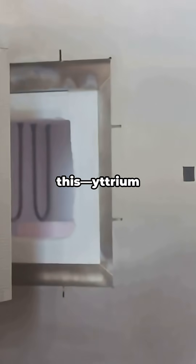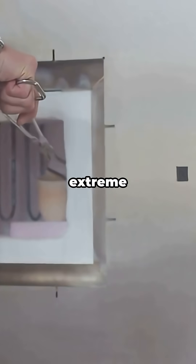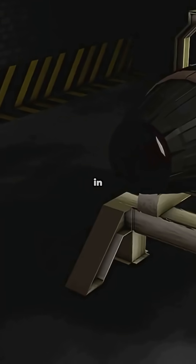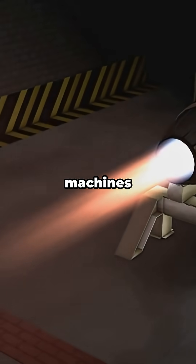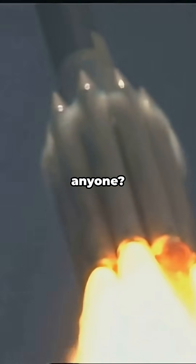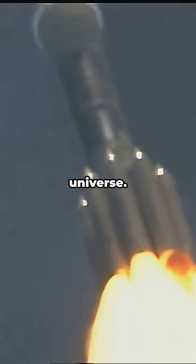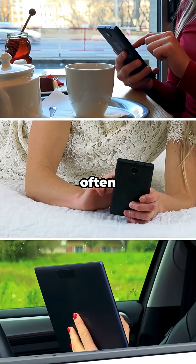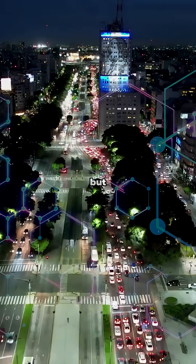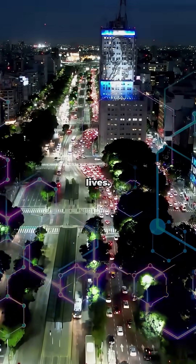And get this — yttrium can handle crazy temperatures, making it indispensable in extreme environments. It's used in rocket engines and jet turbines, helping these machines withstand incredible stress and heat. Yttrium is also crucial for building the spacecraft that explore our universe. It might not be a household name, often overshadowed by more famous elements, but yttrium is everywhere, lighting up your life and even saving lives.